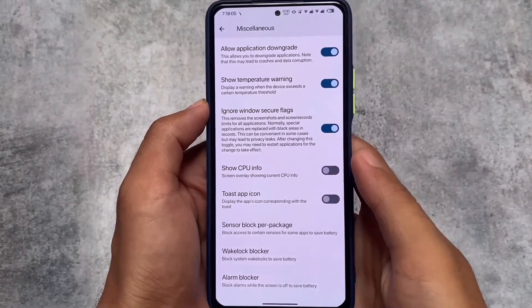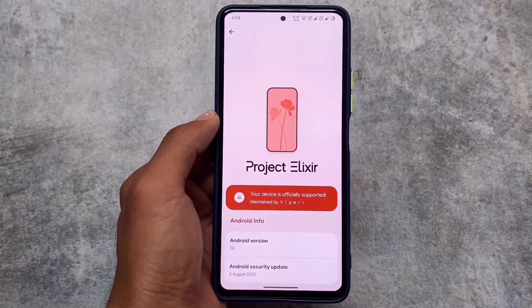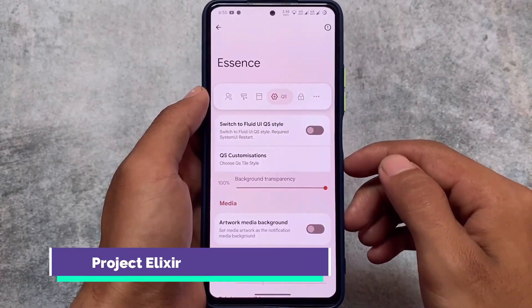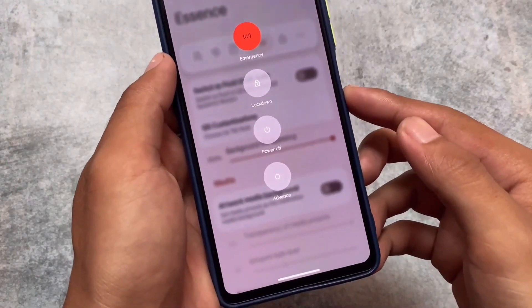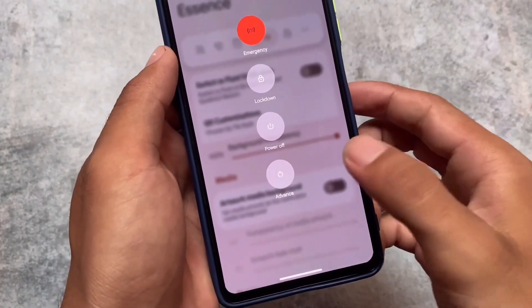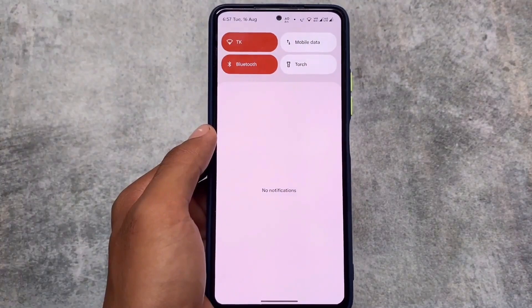Now let's go to the second of the best custom ROMs. The second one is Project Elixir. Project Elixir also has a very good kind of UI. Project Elixir also got the Android 13 update and I made a video on Project Elixir version 3.0, but like Evolution XOS, I'm talking about the version based on Android 12L.